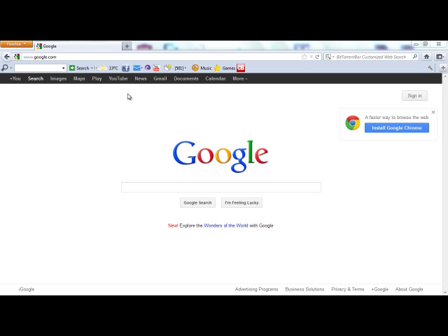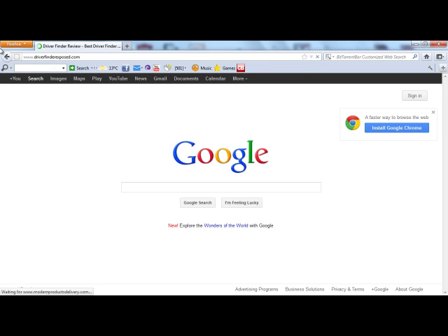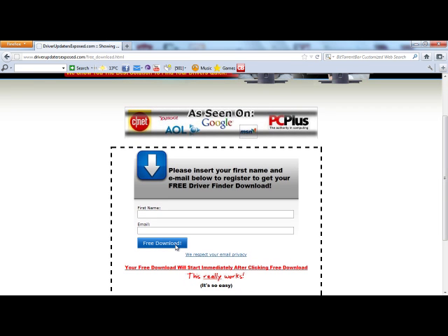So if you want to get the Driver Finder program to fix any issues you're having with your computer, get your drivers up to date, and get everything running quicker with no security loopholes, here's what you need to do. Go to www.driverfinderexposed.com — this is where you can get the free download. You're going to come here, click free scan, scan your PC now, and it's going to ask you to register just with your name and email, then you'll click free download.